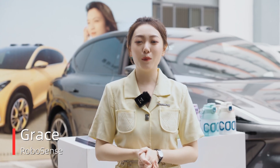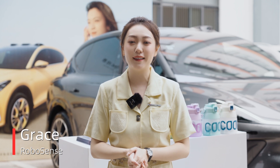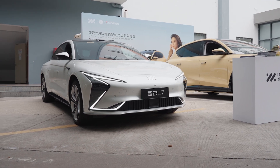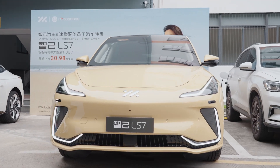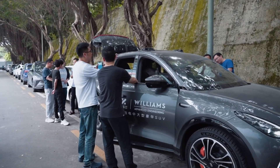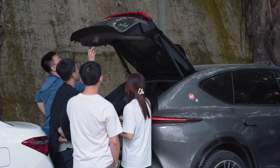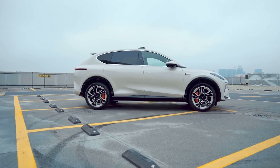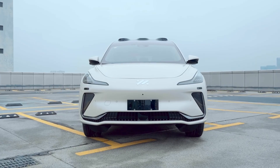Hey guys, we are here at RoboSense headquarters in Shenzhen, and SAIC's IM Motors has brought two of their latest models — the LS7 and L7 — for an exclusive promotion event for RoboSense employees today. The LS7 and L7 are produced by IM Motors, positioned as a high-end intelligent pure electric vehicle brand.